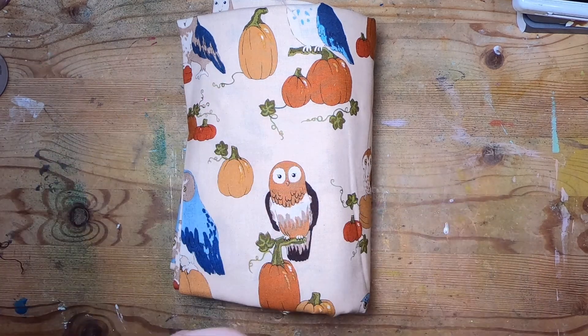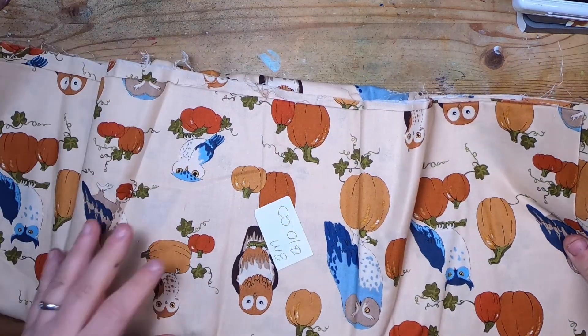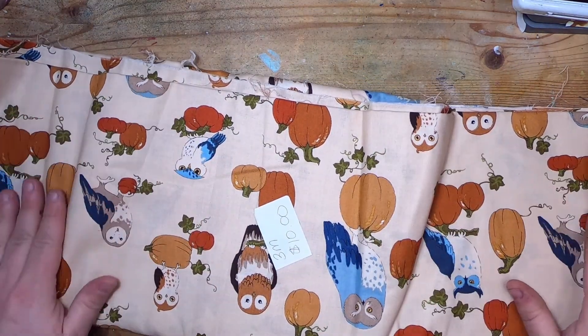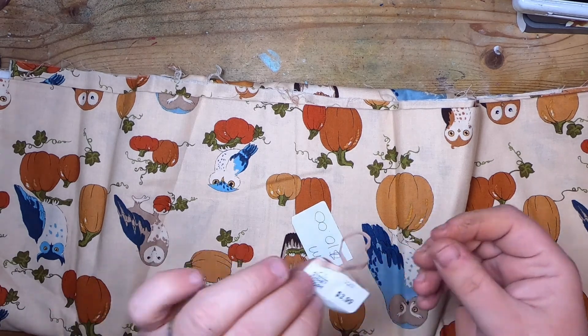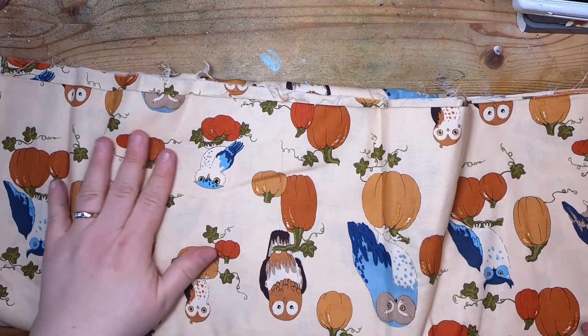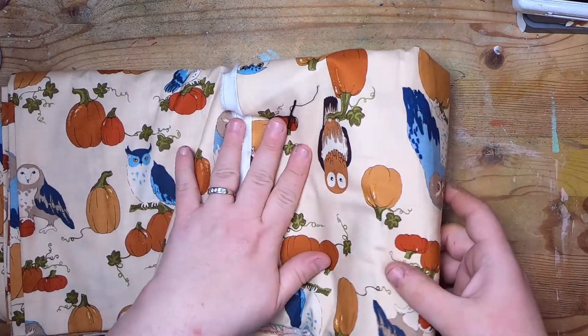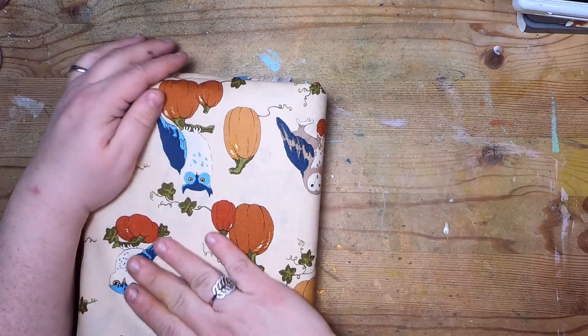For $3.99 I found this huge piece of fabric — it's three meters. I guess someone had been selling it for $10 and it didn't sell. It's just owls and pumpkins and it is so cute. I'm thinking of making a really cute fall tunic dress for myself, I'm really in love with it.